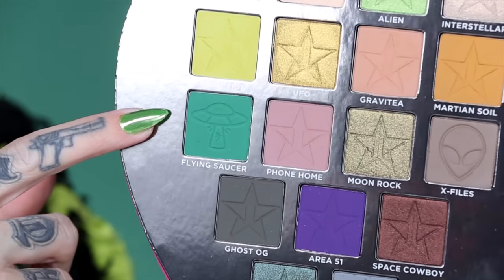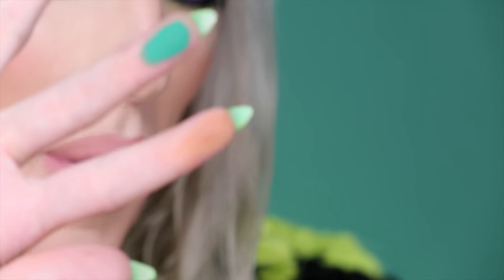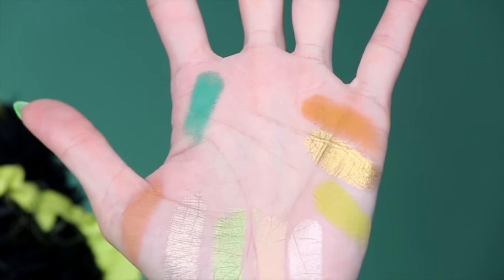The next shade is called Flying Saucer — you can see there is a little design in the pan. Greens and purples are very hard to make, especially with a vegan formula, so I want you guys to see on my clean finger — one swipe and hello payoff. This is a really good green.